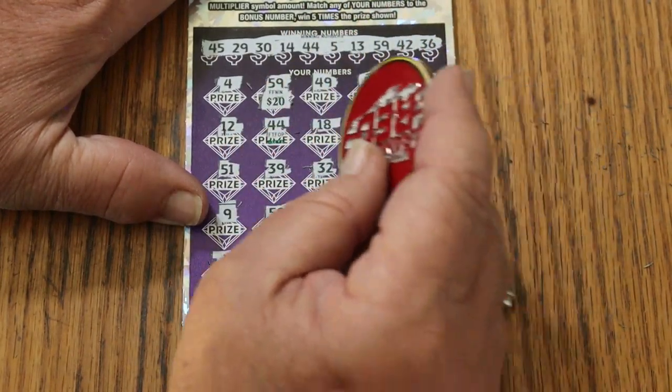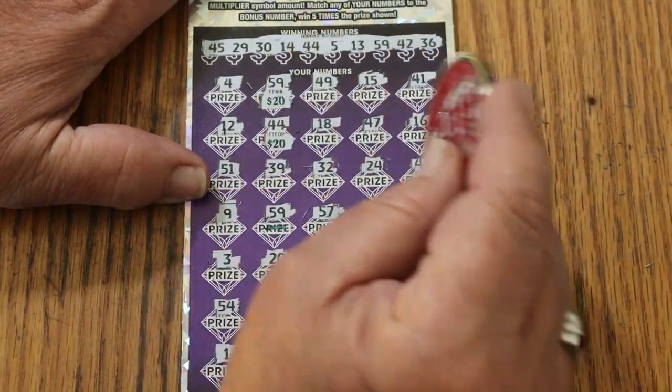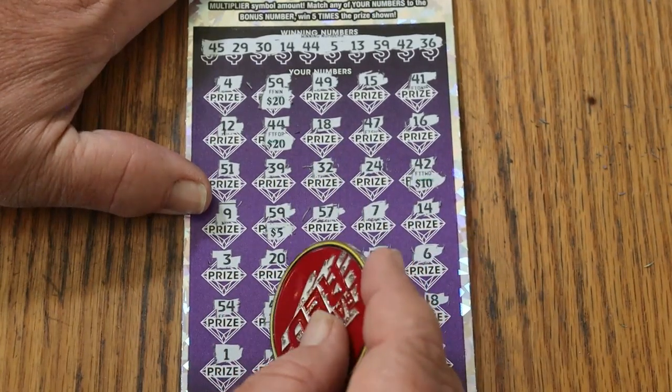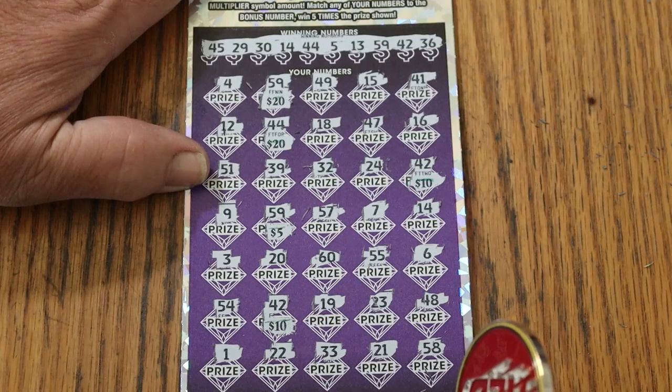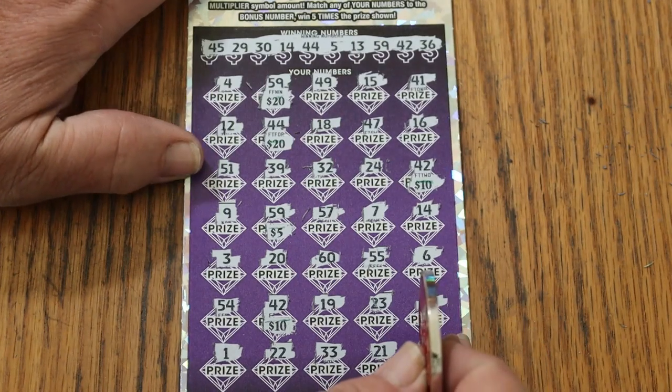Twenty is helpful. Another twenty. There's twenty, forty, fifty. Fifty-five. Sixty-five — and more sixty-fives coming through.